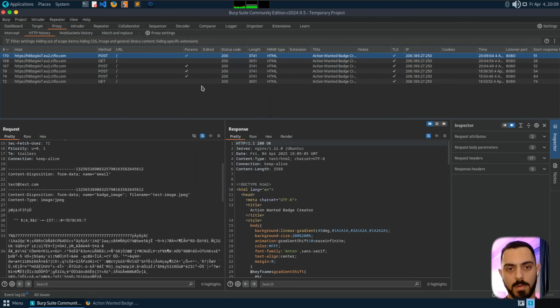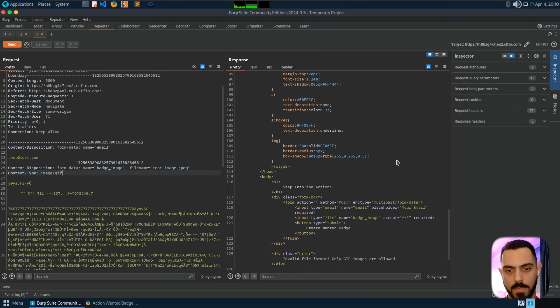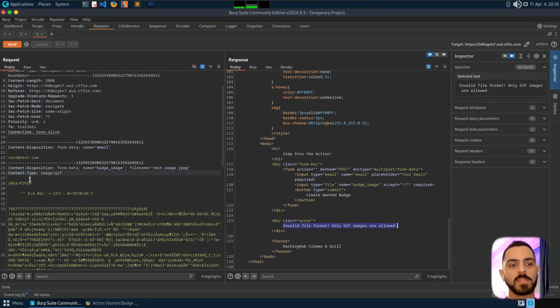I upload an image file and it says it's invalid. So first we can change, for example, the content type to GIF to see if we can bypass it. When we look at the response, we still get the error that it's not allowed to upload. There is a magic bytes check — the first two bytes of each file that indicate the format — and it's a unique value. We can try to add this magic byte to our data to bypass the check in the backend.